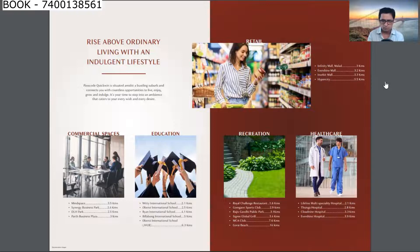For shopping, Infinity Mall at Malad, Evershine Mall, Inorbit Mall, and Hypersea are all within 3.5km. Recreational spots include Royal Challenge Restaurant, Goregaon Sports Club, Rajiv Gandhi Park, Sigri Global Grill, MCA Club, and Gorai Beach — most within 7km and some within 1-3km. Nearby hospitals include Lifeline Medical Special Hospital, Tunga Hospital, Cloud 9 Hospital, and Evershine Hospital, all within 2-3km.